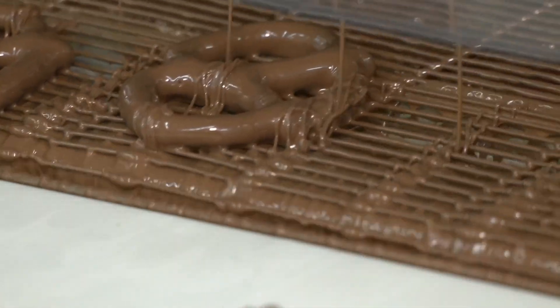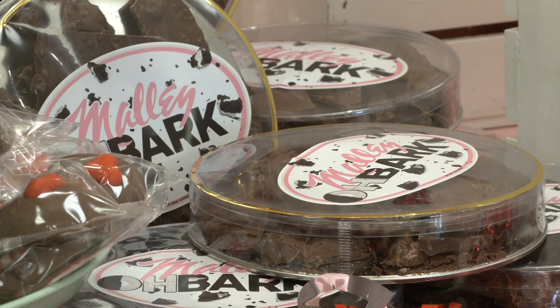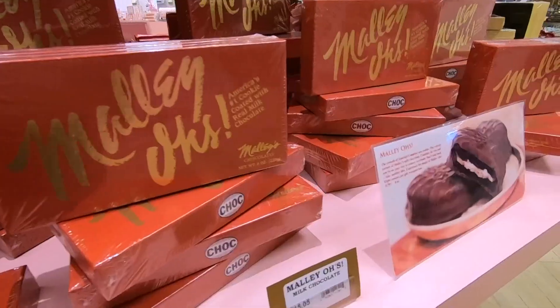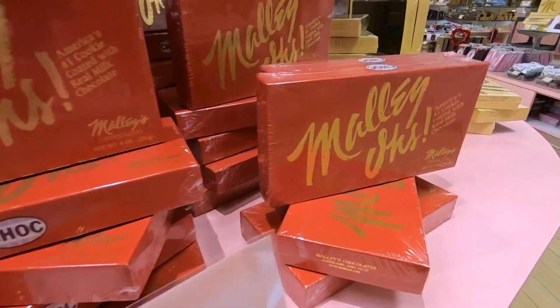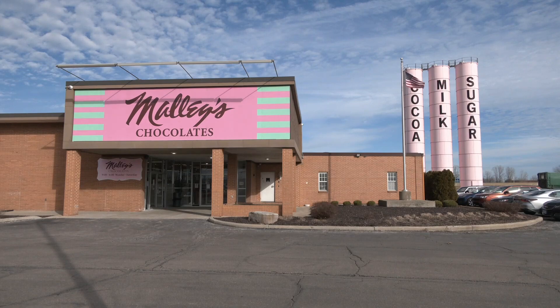Following the recipe will only get you so far. It's experience with the process that makes it all come together. Some of our cooks have been here 20 years, and they can just whip through making a lot of our nougats, our creams, our peanut brittles, our caramels, and they can tell things by sight. But you may not remember the science when it tastes so good. For Growing STEM, I'm Betsy Kling, 3 News.